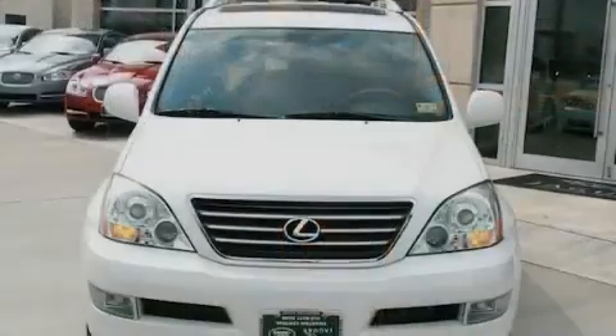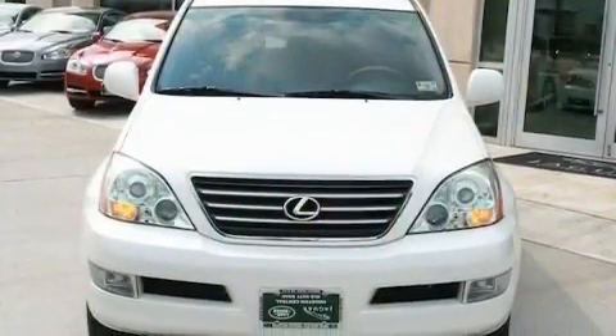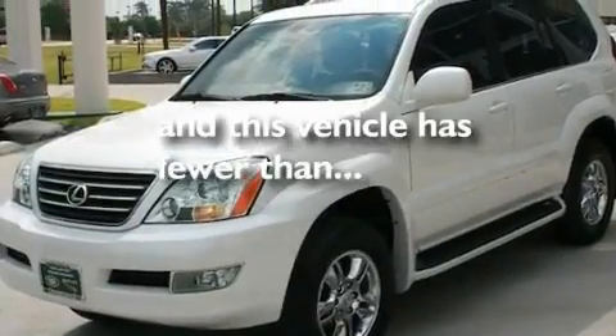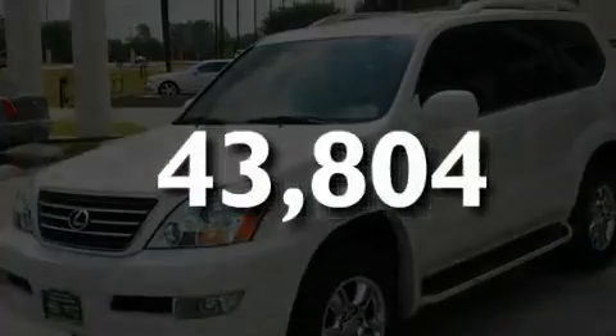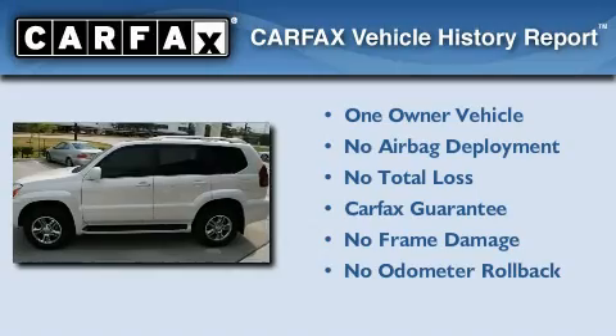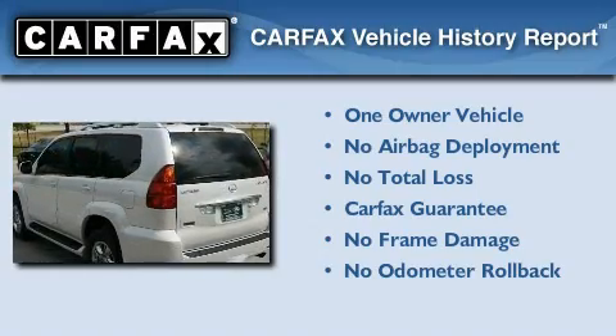Additional features include a passenger-side vanity mirror, a security system, a traction control system, and heated front seats. This vehicle has fewer than 44,000 miles on the odometer. This Lexus has had only one owner and it qualifies for the Carfax buyback guarantee.